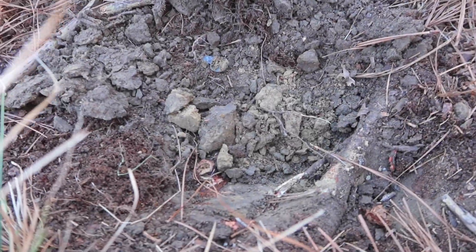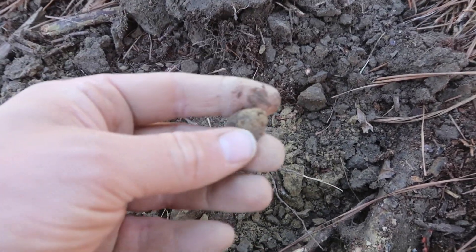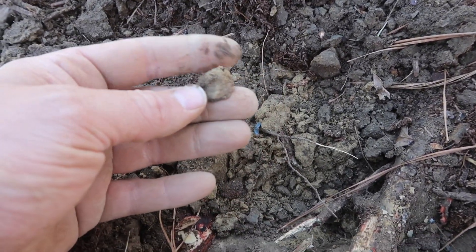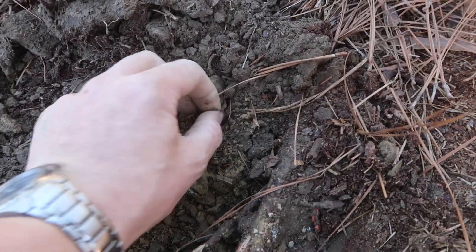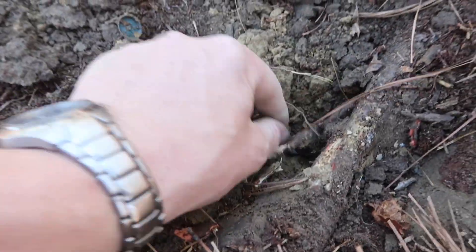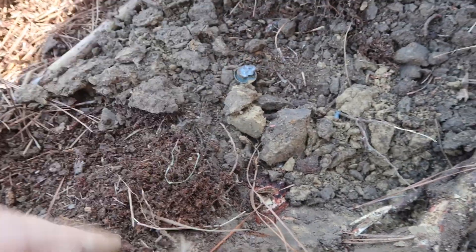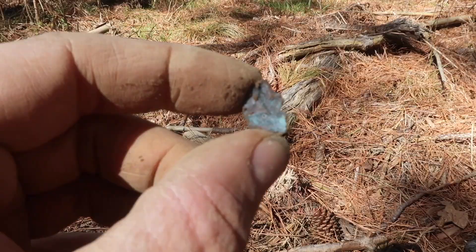Not much I could do about that. Right on underneath this root here was this, and that is the remnants of what once was a general service eagle button. And it just fell apart on me. Not much we can do — it still doesn't make you happy when it happens. You can see the back of the eagle right there.